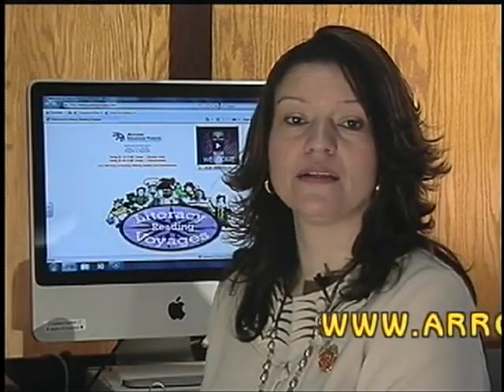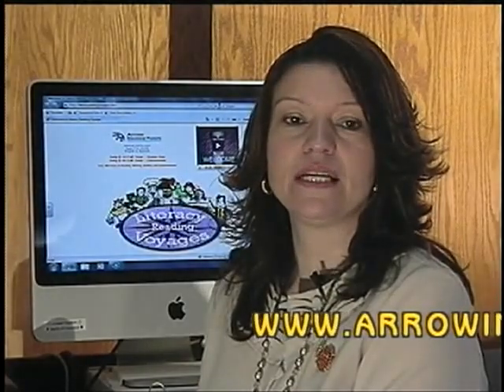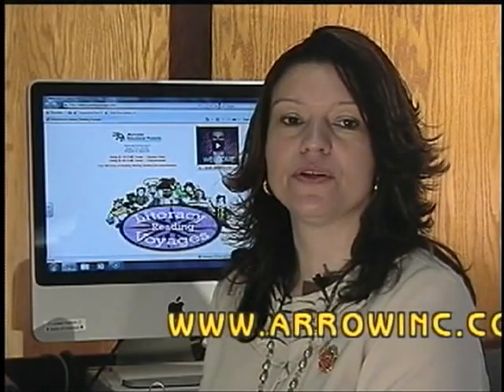Hello, I'm Anita Gibson. AERA Educational Products in Pembroke, North Carolina has just launched a new interactive literacy reading website to help students improve reading, writing, spelling, and comprehension skills. The company has been developing and distributing computer literacy CD reading programs for the past 12 years.